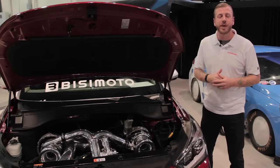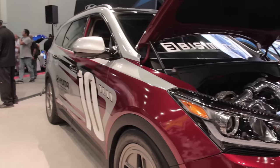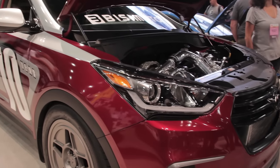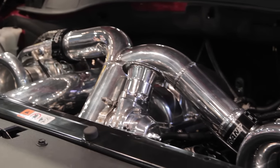But the crown jewel has to be this Santa Fe built by the mad minds at Busy Moto. It's powered by a hand-built twin-turbocharged 3.6-liter V6 that puts out more than a thousand horsepower.